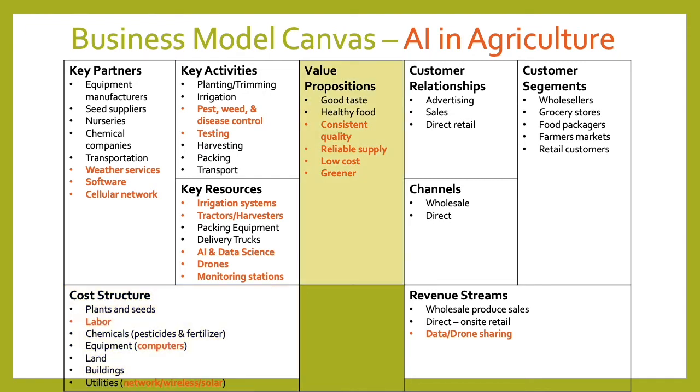The value proposition will still include consistent quality, reliable supply, and low cost, but with better yield and better decisions through AI, all of those will be improved. With lower costs, farmers can either offer a lower price to market or achieve a higher margin. Finally, it'll be greener — the ability to choose where to irrigate rather than blanket irrigating, and where to put herbicides and pesticides rather than blanketing fields with chemicals will save water, reduce chemical usage, and using drones rather than tractors to monitor fields will reduce emissions.